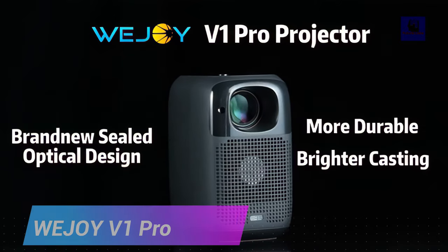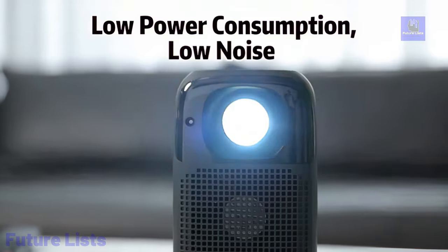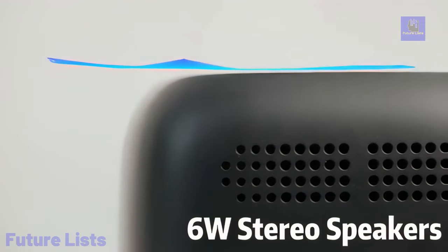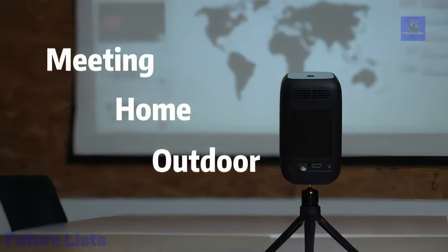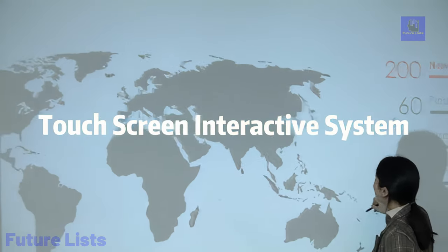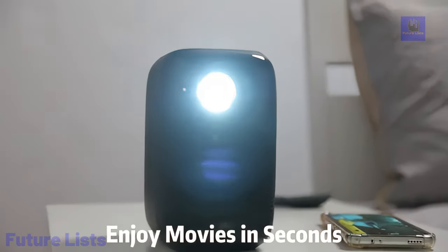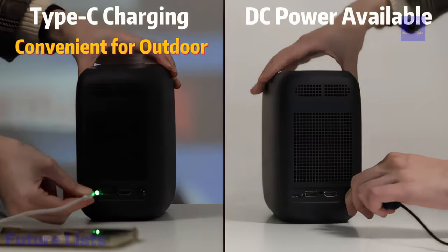Introducing the Wejoy V1 Pro, a revolutionary sealed optical projector that redefines home entertainment. With a 4K upgrade, better heat dissipation, and touchscreen interactive system, it offers unparalleled performance. The sealed design prevents dust, ensuring no black spots on the projection. Boasting 85% brightness uniformity, it delivers a vivid and uniform image. Operating at less than 30 decibels, it's quieter than competitors. The 4K decoding technology presents lifelike details and vivid colors, providing a cinematic experience at home. Autofocus technology, intelligent obstacle avoidance, and one-click precision alignment simplify usage. Compact, portable, and with a built-in battery, it's perfect for travel, with a rich interface design accommodating various devices.